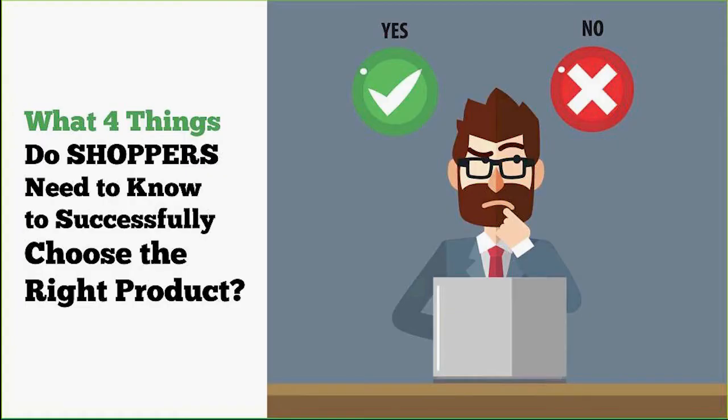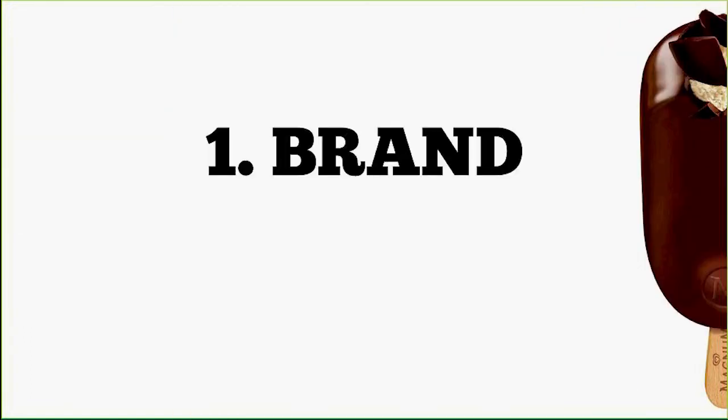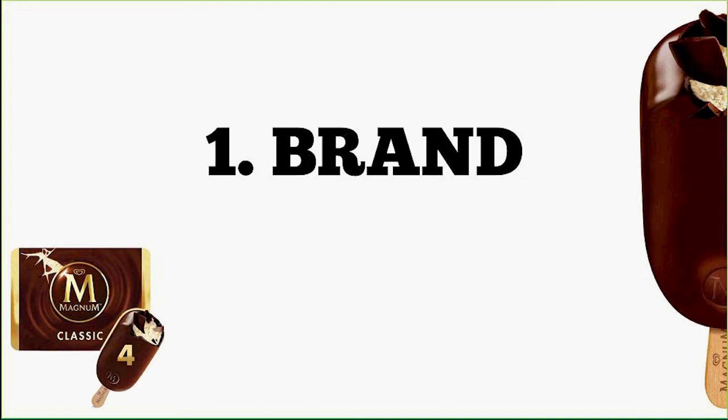What four things do shoppers need to know to successfully choose the right product? Cambridge asked us this and the answer is elusively simple. The first is brand — people are looking for brands they recognize. Magnum is the most valuable ice cream brand in the world, distinctively recognizable with its big gold M on the dark brown chocolate background. The hero image makes it very easy at every screen size to find the brand.